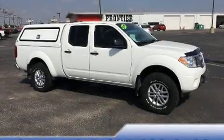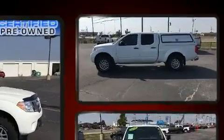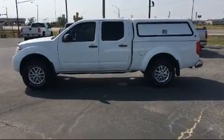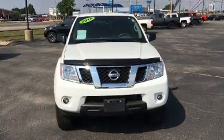Get excited about the 2016 Nissan Frontier. This four-door, five-passenger truck still has fewer than 30,000 miles. It features four-wheel drive capabilities, a durable automatic transmission, and a four-liter, six-cylinder engine.